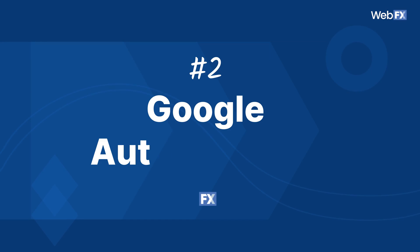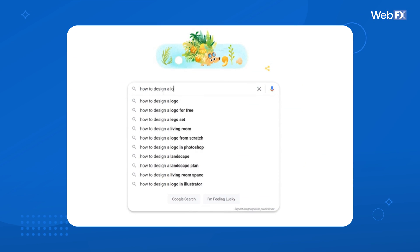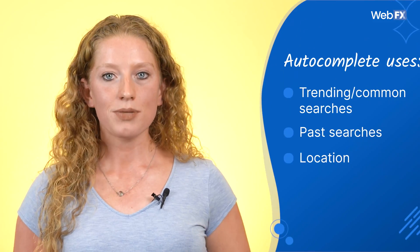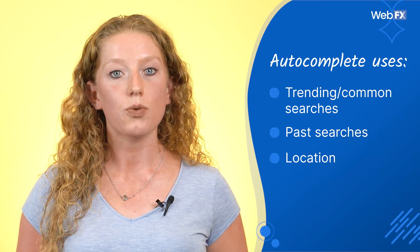Now this next tool isn't a tool per se, but a Google feature that you can use to research keywords. Google Autocomplete. When you type in a Google search, you might notice Google trying to figure out what you're going to type next. This is the Google Autocomplete feature at work, and believe it or not, it's a helpful tool for gathering keyword information. Autocomplete predicts your searches by showing you trending and common searches that relate to the words you're typing.